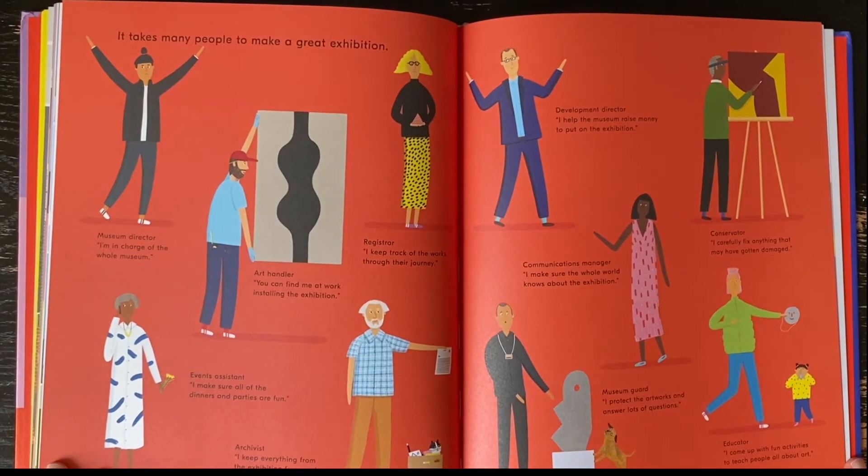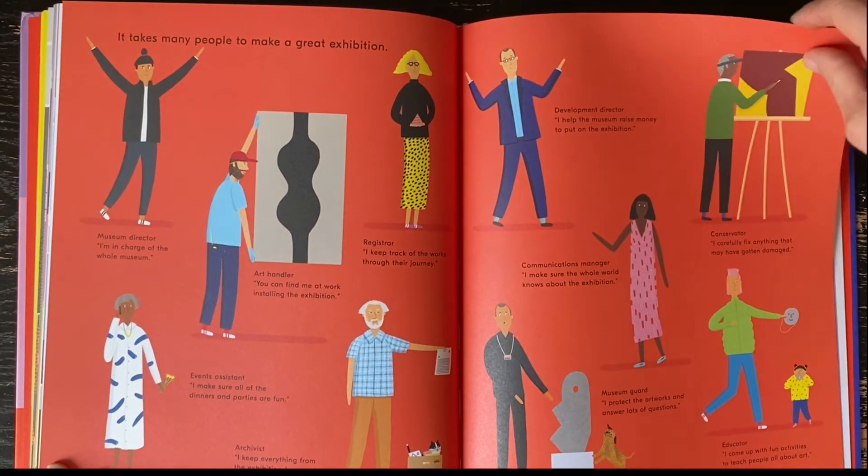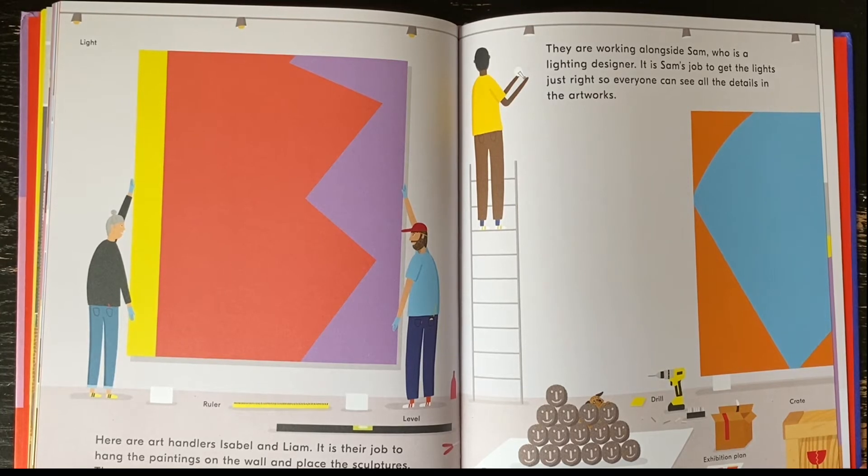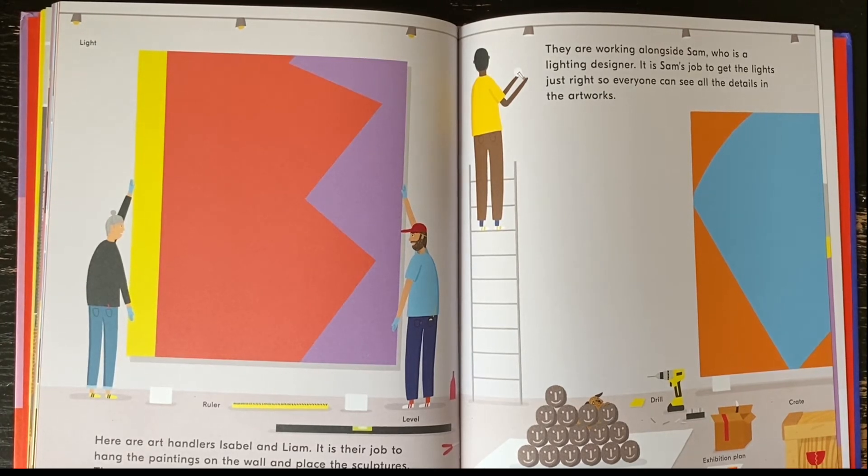It takes many people to make a great exhibition. Here are art handlers Isabel and Liam. It is their job to hang the paintings on the wall and place the sculptures. They must be very, very careful. They are working alongside Sam, who is a lighting designer. It is Sam's job to get the lights just right so everyone can see all the details in the artworks.